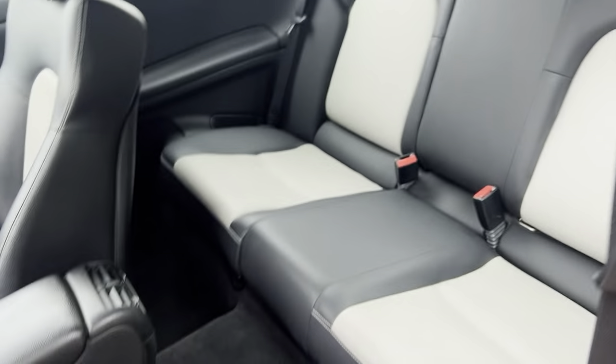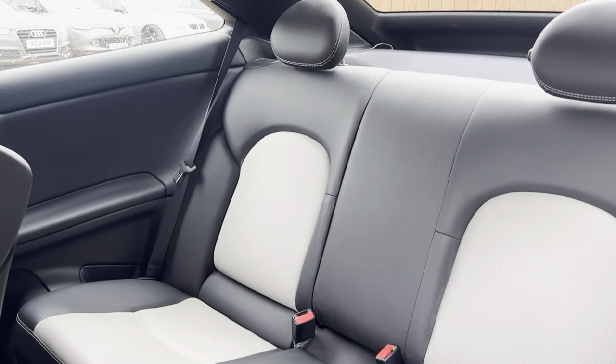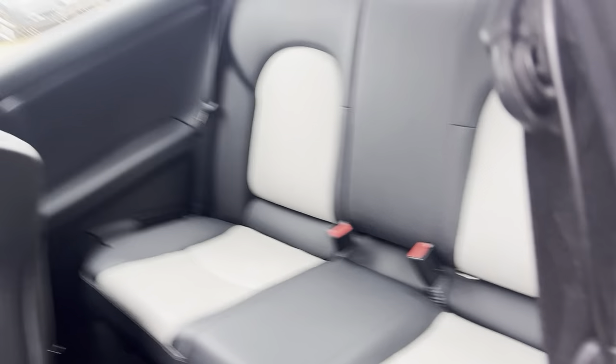And on to the rear - the rear seats are in very good condition, look like they haven't even been sat in. Same finish on the rear seats, and a nice amount of room for rear passengers as well.